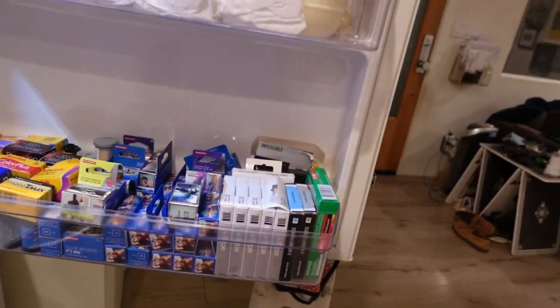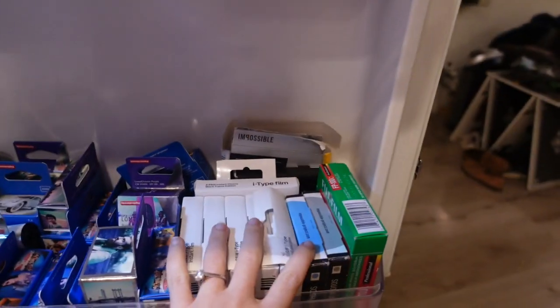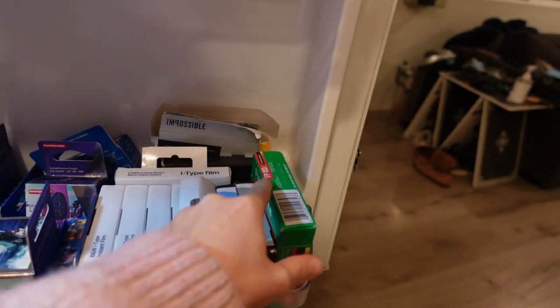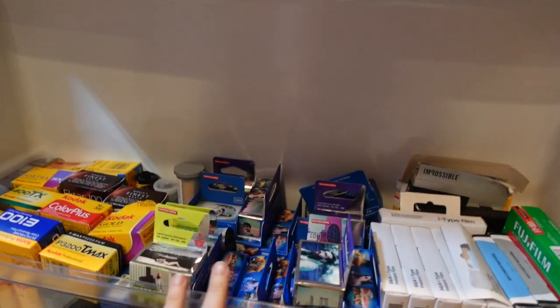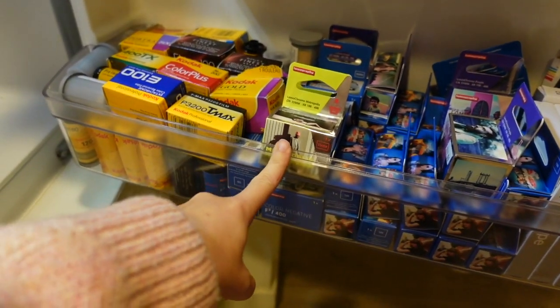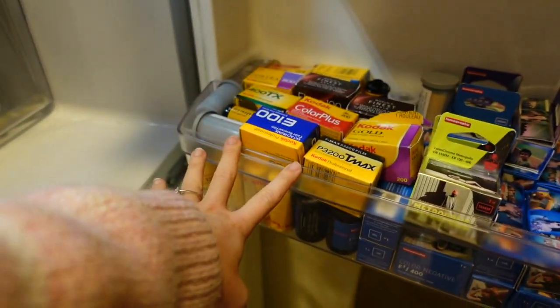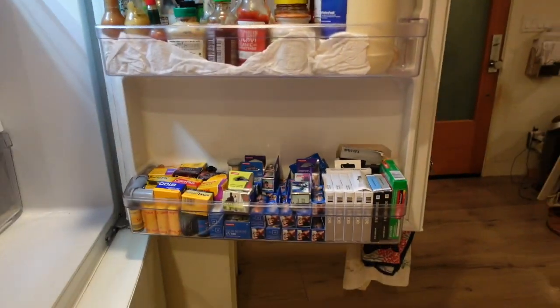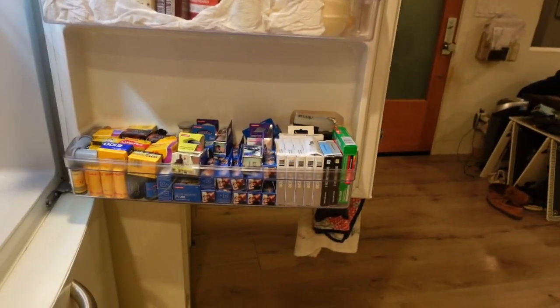I also want to show you real quick the new and improved refrigerator organization. As you can see, here is my instant and Polaroid film, my Fujifilm FP100C, all my Lomography right here, all my Kodak film here, and then all the rest of the stuff is up on this shelf. So much more organized — I feel so much better about it.